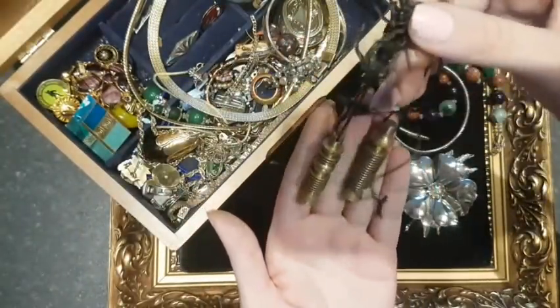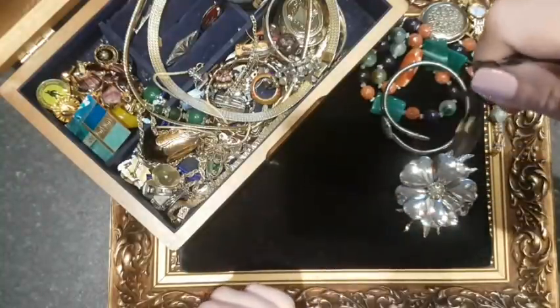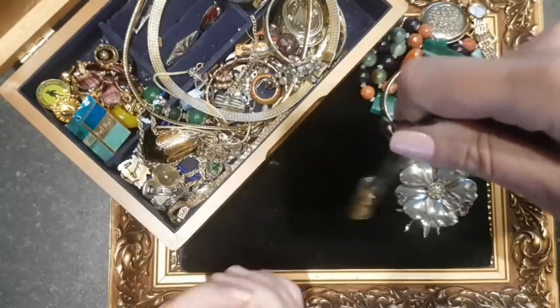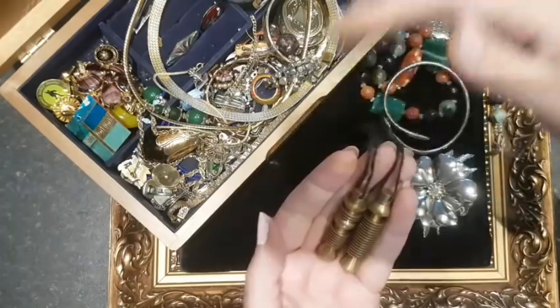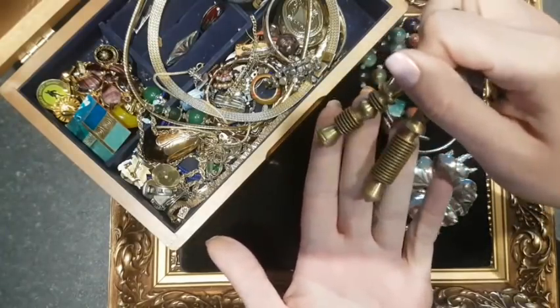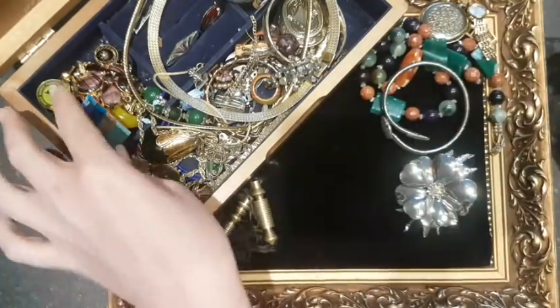Brass kind of pendulums, but I think these are for dowsing — you know, for finding water or predicting if you're going to have a baby. I'd take the strings off because they're quite mangled and just sell them as a pair as they are. No idea on the prices but I figure that's worth a go.